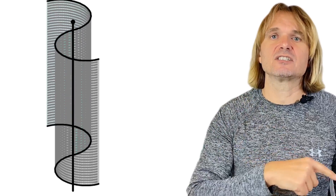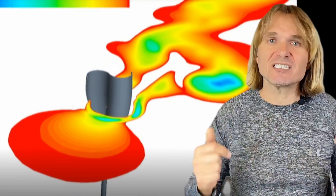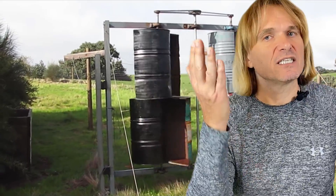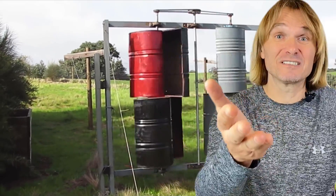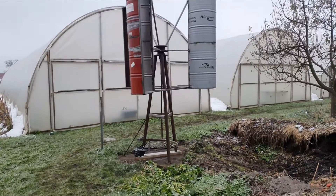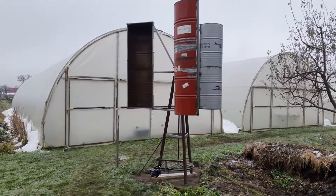We need to remember that in Savonius turbines, half of the propeller at all times is trying to decrease the amount of energy taken from the turbine — it's trying to brake the turbine. That's why you don't see too many of these in the wild. Even though they are the easiest to build and were invented 100 years ago in 1922, they have two really big disadvantages: they produce small amounts of energy relative to their size, and they are prone to failure during strong winds.